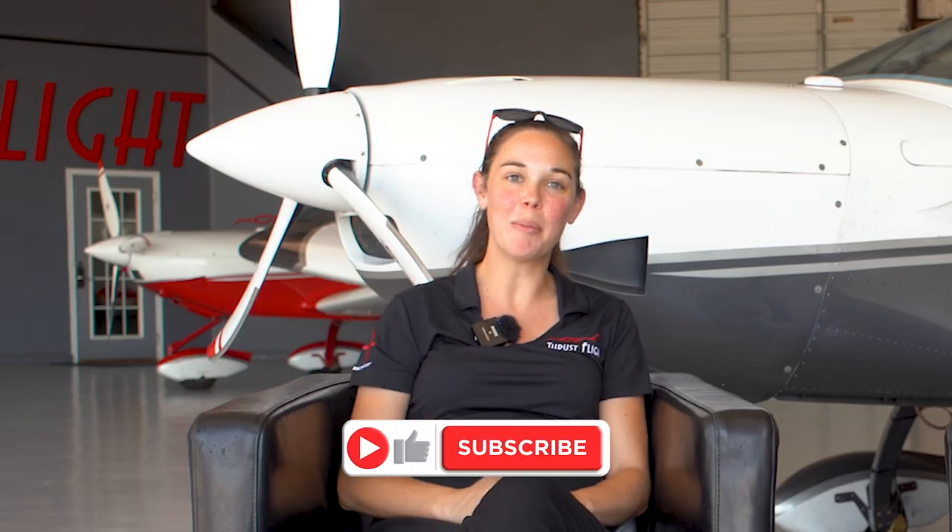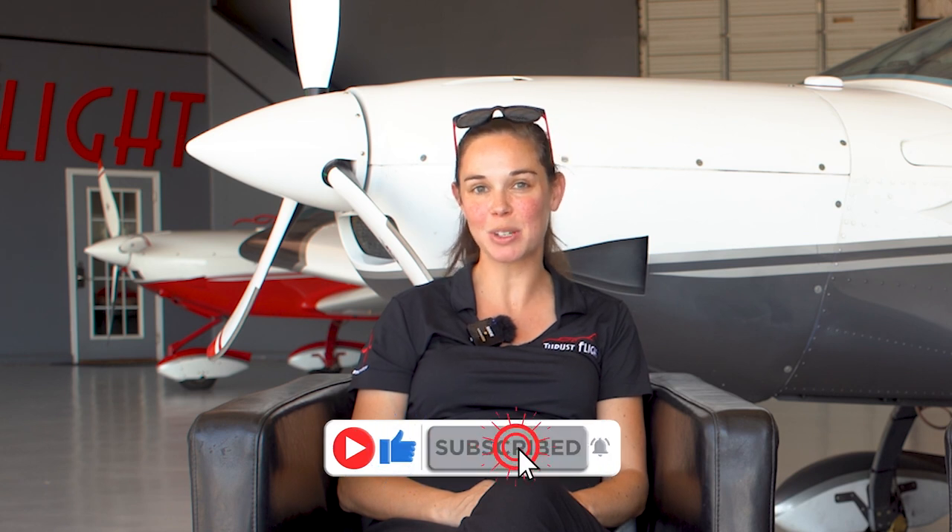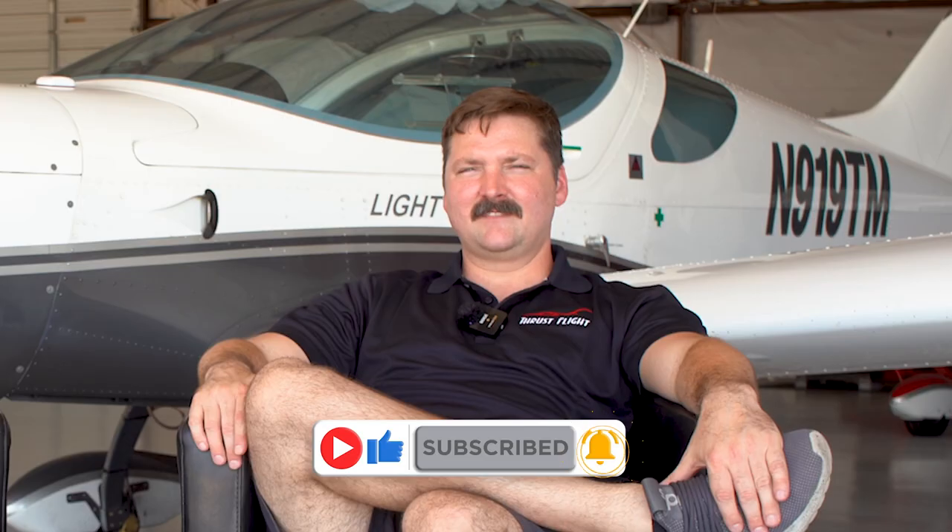Well, that pretty much covers the PAVE checklist. That about wraps up today's video on making the go or no-go decision as a new private pilot. If you have any questions, leave us a comment below, and don't forget to like and subscribe so you don't miss out on future videos. Thanks for watching.